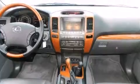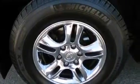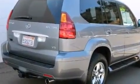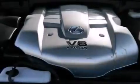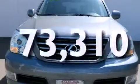The following features are also included: dual power seats, air conditioning, cruise control, side impact airbags, full power accessories, stylish premium wheels, running boards, roof rails, and this vehicle has less than 74,000 miles.